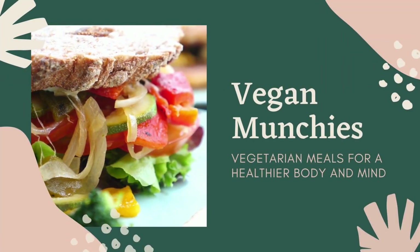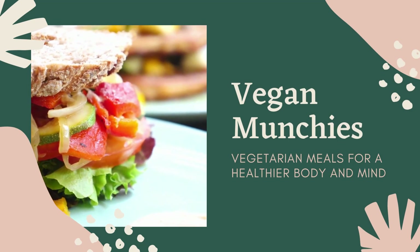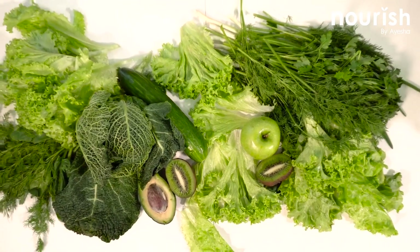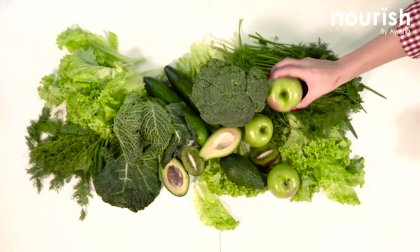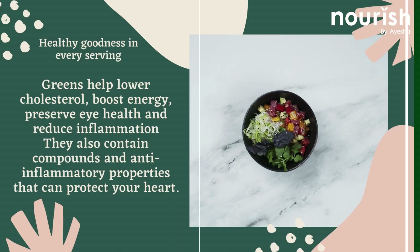Hello everyone, welcome back to my YouTube channel. Today we will be discussing some yummy vegan snacks. Basically, dark leafy greens are nutritional powerhouses loaded with iron, calcium, fiber, and vitamins A, C, and K. They help lower cholesterol,